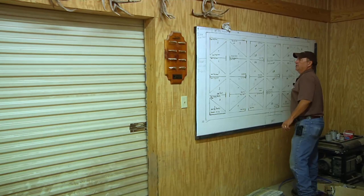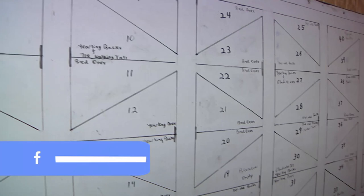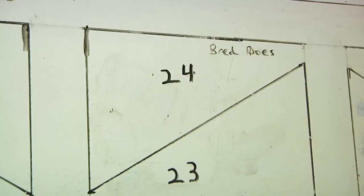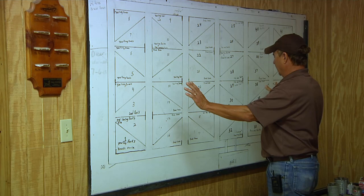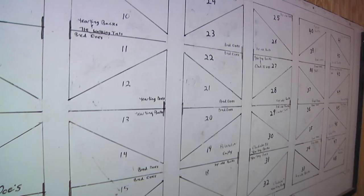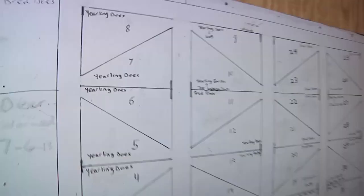Here we are in the deer barn. On the wall, it's like the master plan — you'll see the pin layout, every pin laid out, what's in every single pin. You can see the alleyways. You've got the three-year-olds here, Gladiator XL with yearling bucks, bred does. This right here is really a map, so when somebody walks in and says they'd like to go see Gladiator, he's in pin 32. And trust me, we'll be going to pin 32 today.